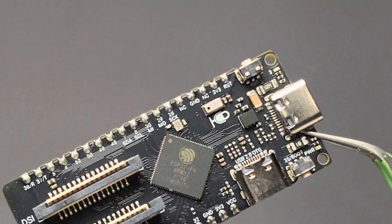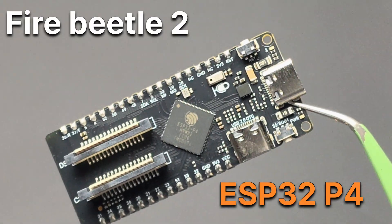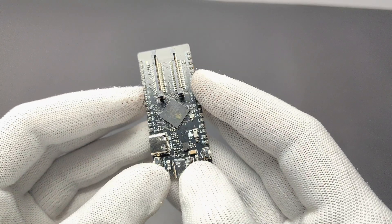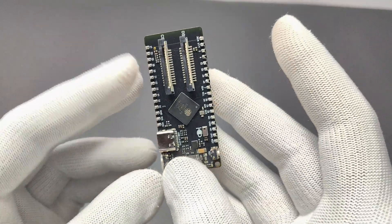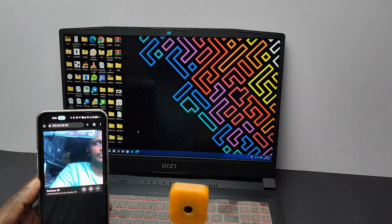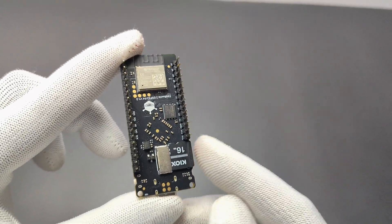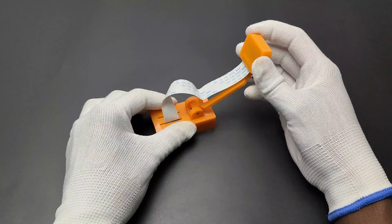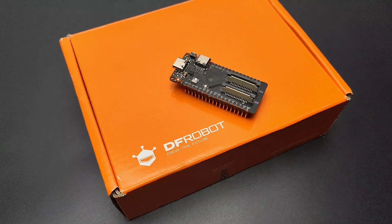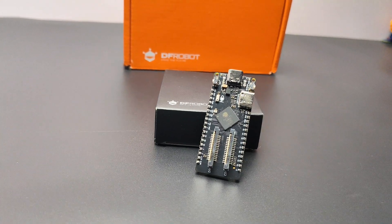Here I am holding the most powerful ESP32 development board in the world — this is the ESP32-P4 based brand new FireBeetle 2 from DFRobot. The ESP32-P4 is currently one of the most powerful ESP32 boards you can get, a high-performance microcontroller board with AI capabilities, image processing, Wi-Fi, Bluetooth, and rich interfaces, ideal for smart home and multimedia applications. In this video I will show you the complete details of this powerful FireBeetle 2 ESP32-P4.